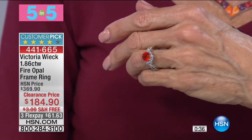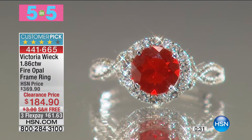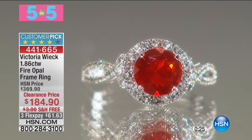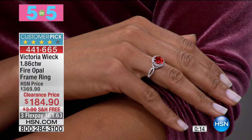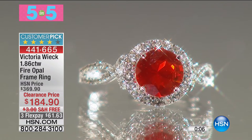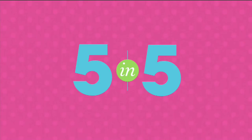Free shipping and handling — look at the closeup shot. Absolutely gorgeous. Your orange fire opal in the center is about 8 millimeters, and you have the white topaz surrounding it. This is absolutely exquisite — $185 off the HSN price. We have about 18 only remaining.